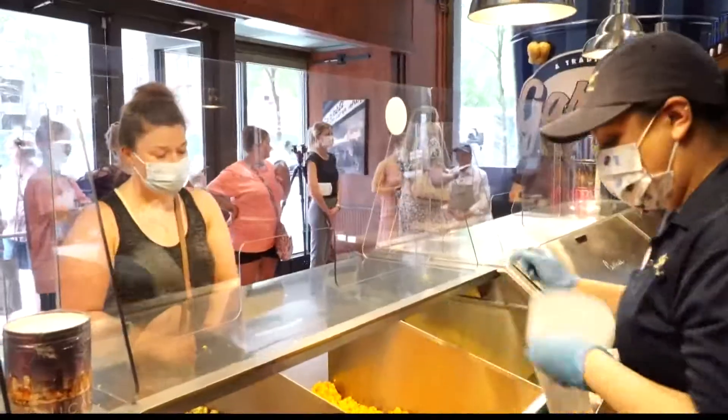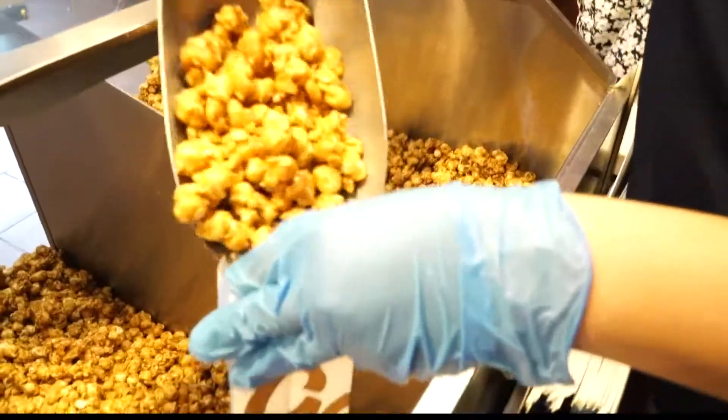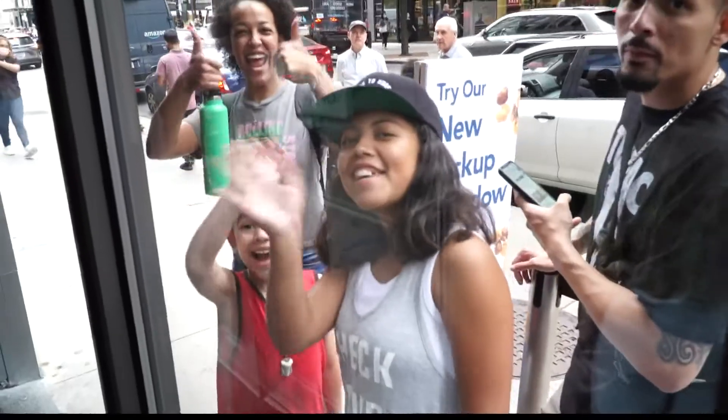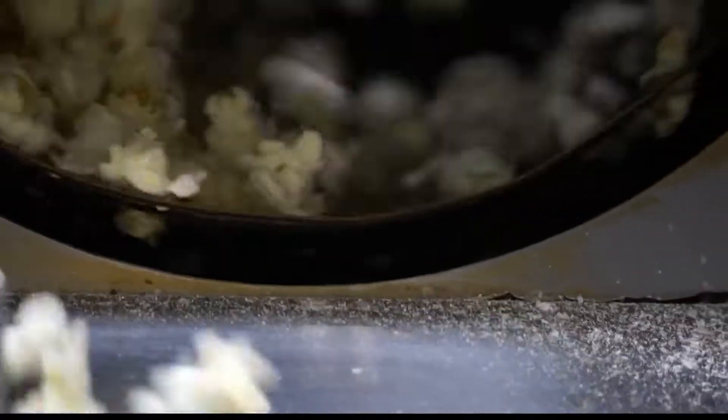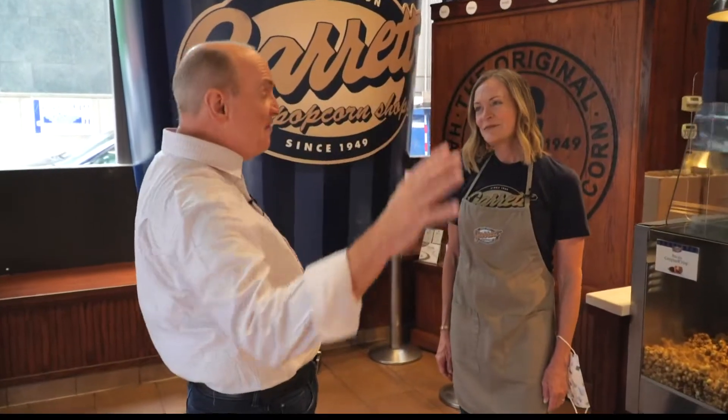Freshly made, right? Yes. And it's easy to see and smell why. It's so fun to have something that so many people look forward to. Each and every kernel is popped in the shop. This is not like a giant factory where this stuff is produced, which still blows my mind how they're able to pull this off.